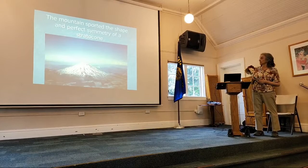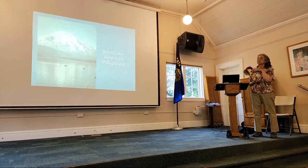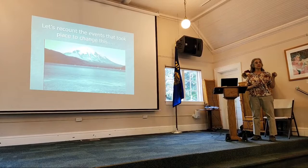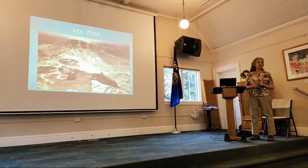You can see Mount Rainier in the background. And Spirit Lake was America's playground. What we're going to do is recount the events that took place to change something like this into this in a matter of minutes.